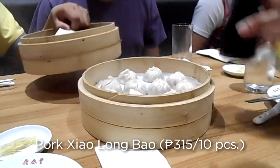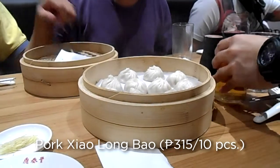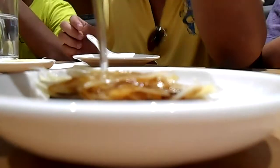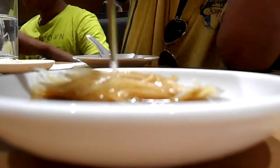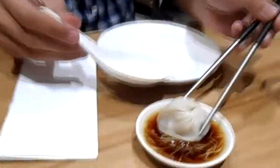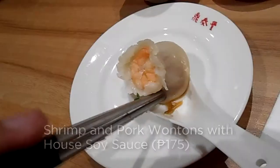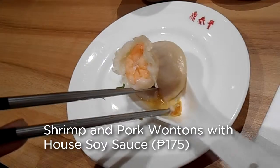Here's their famous Xiao Long Pao. We will be eating this with a special sauce made of ginger, one part brewed soy sauce, and three parts rice vinegar. We get the dumpling, dip it in the sauce, open up the wrapper to release the broth inside, and then eat it.